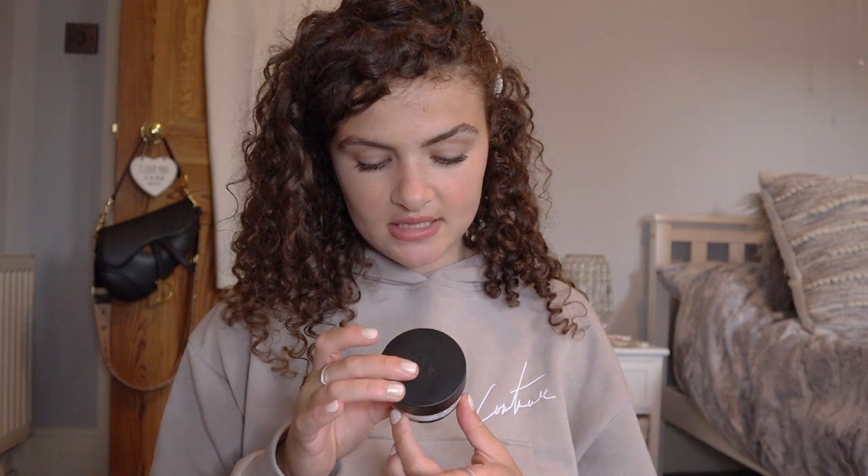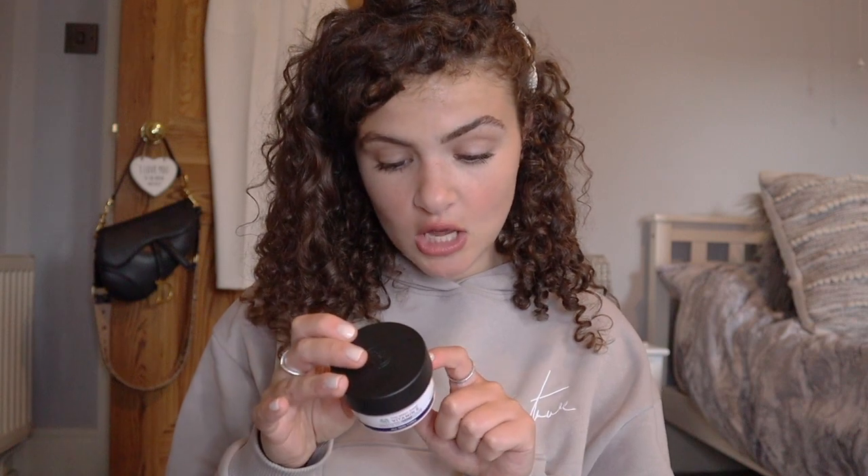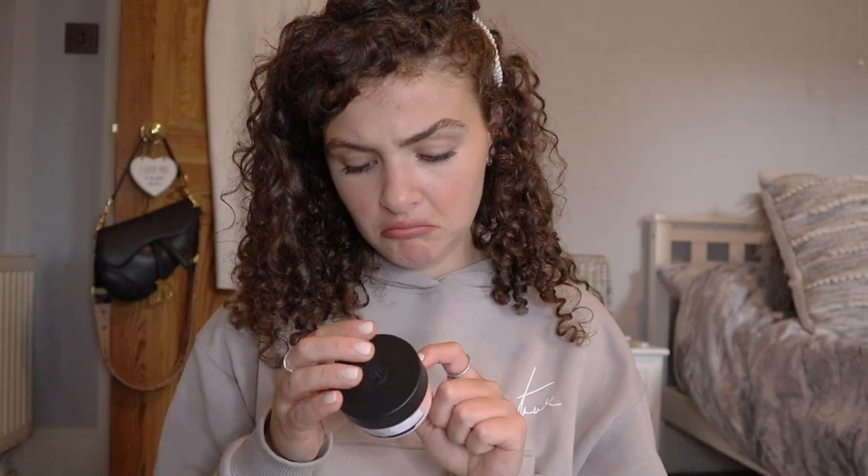When I first saw it I thought it was a really tiny pot, but I think they're just saving on packaging because you get a lot of product in there. It looks quite thick but it's actually not thick at all — it's quite lightweight. The description says it's a rich yet easily absorbed night cream that protects, replenishes, and helps to prevent moisture loss overnight. Sounds good! I'll let you know how I get on with it.